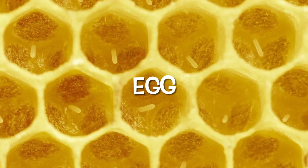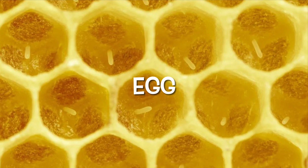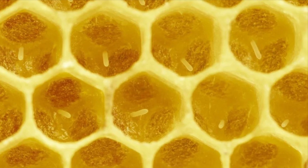Egg. An egg is a small case in which a young bee forms. Only queen honeybees lay eggs. Each hive has only one queen honeybee.